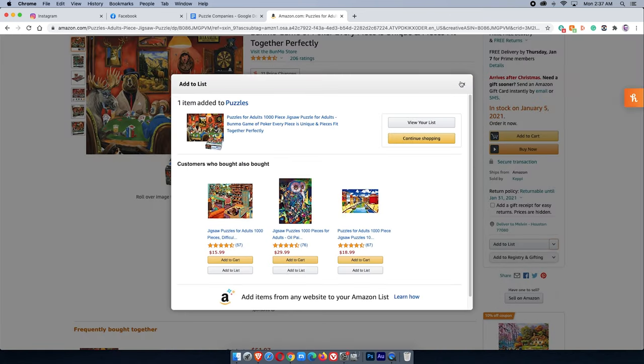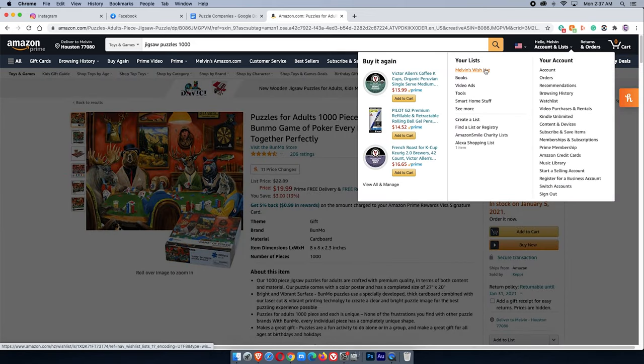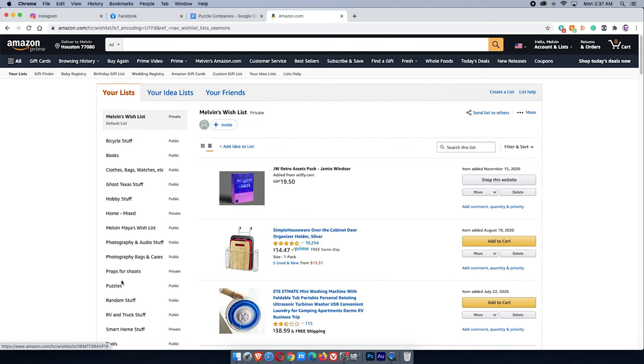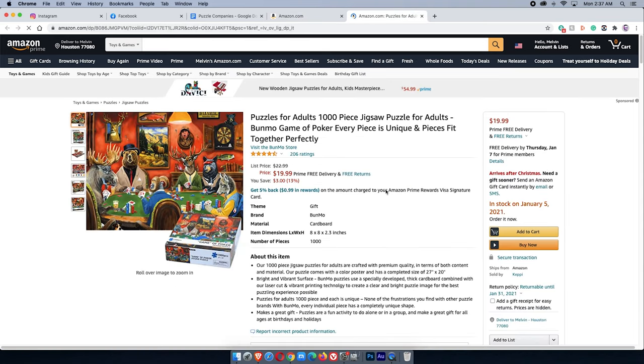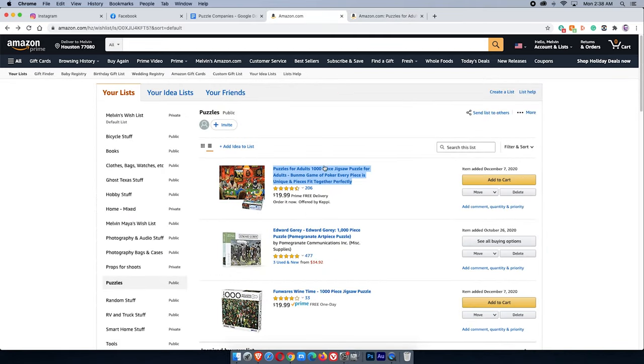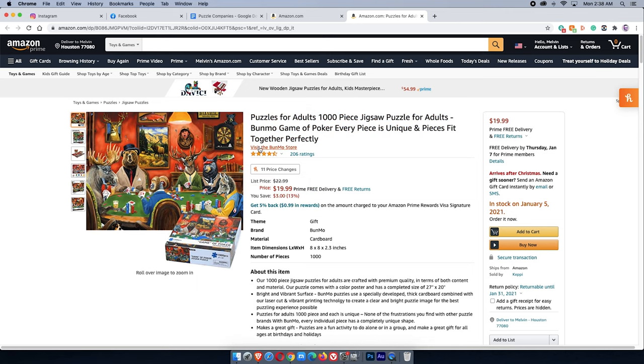Now that you see we're just searching Amazon for products you like, I'm going to switch over to my wishlist. Here's what we're going to do: right below the title it says 'Visit the Bunmo Store,' and on the right it says it's sold by Kepi. Every now and then these don't match — usually they're the same company. I'm going to right-click and open Kepi in a new tab.